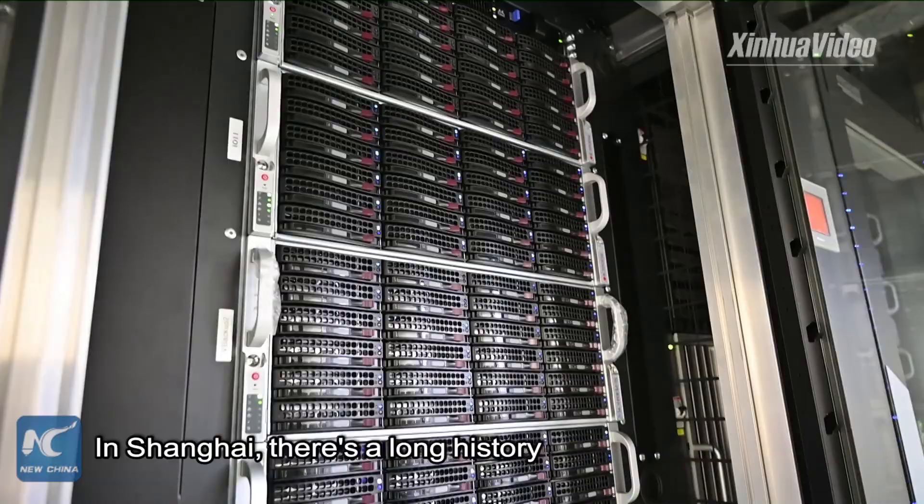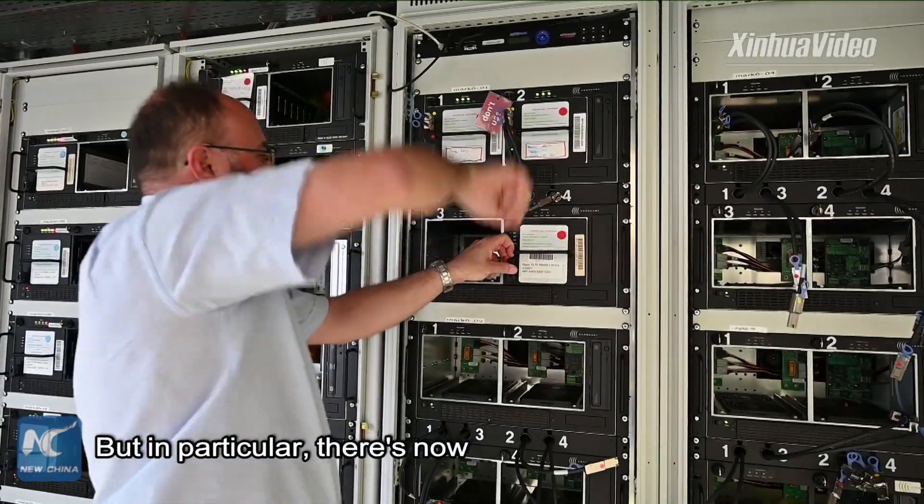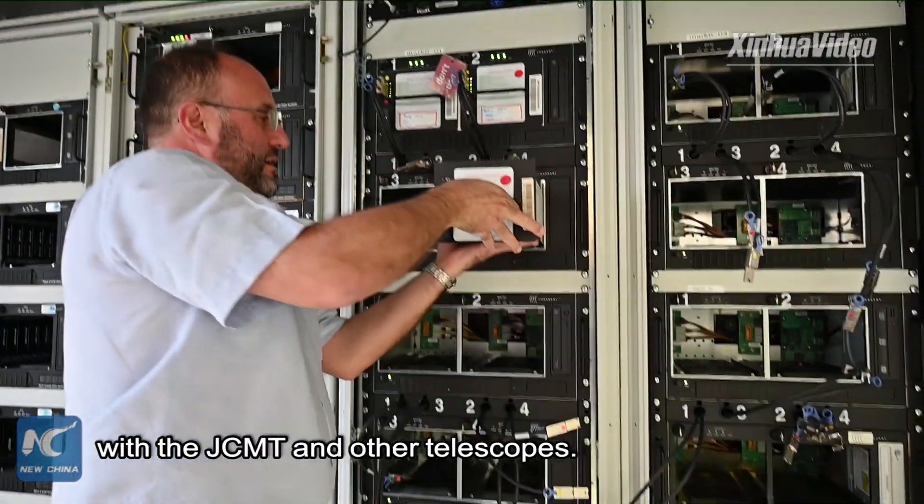In Shanghai there is a long history in radio astronomy observations, and in particular there is now a lot of interest in millimeter astronomy observations with the JCMT and other telescopes.